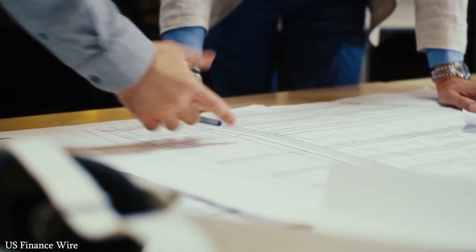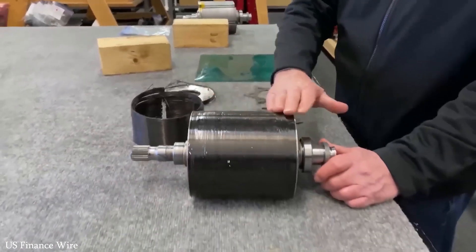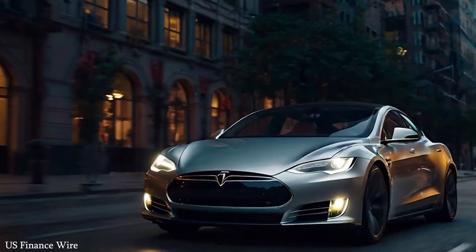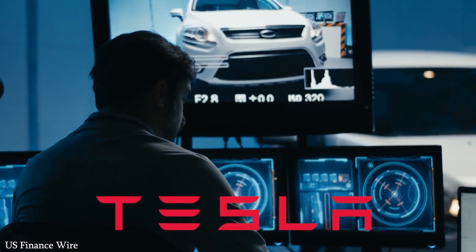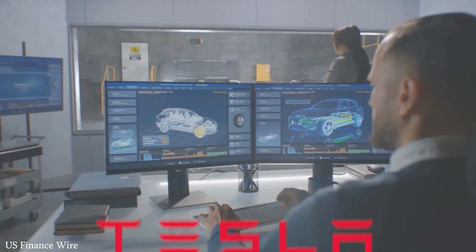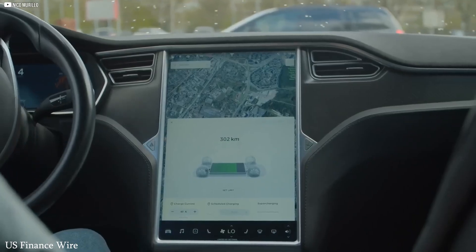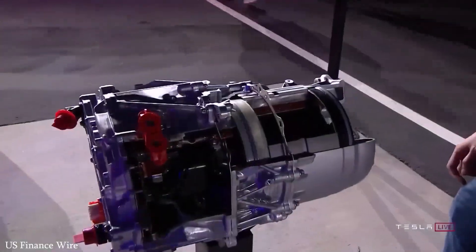This isn't just a performance upgrade — it's a structural redesign that improves speed, durability, and efficiency. Tesla's motor delivers more torque while consuming less energy and requires fewer rare earth metals, making it cheaper and easier to manufacture at scale. That scalability gives Tesla an enormous edge in the rapidly growing EV market.